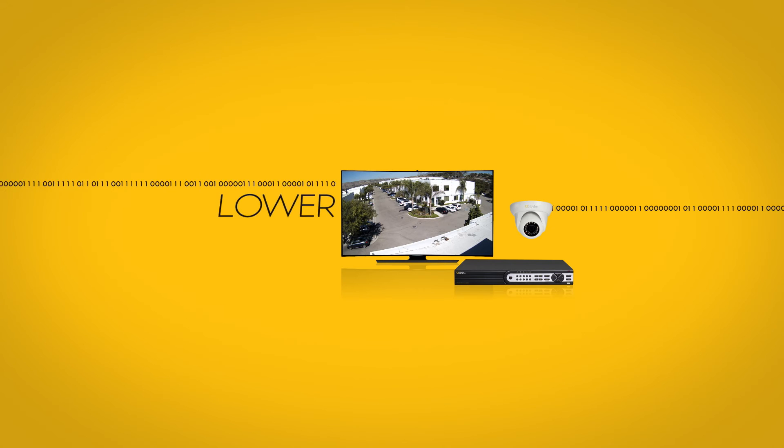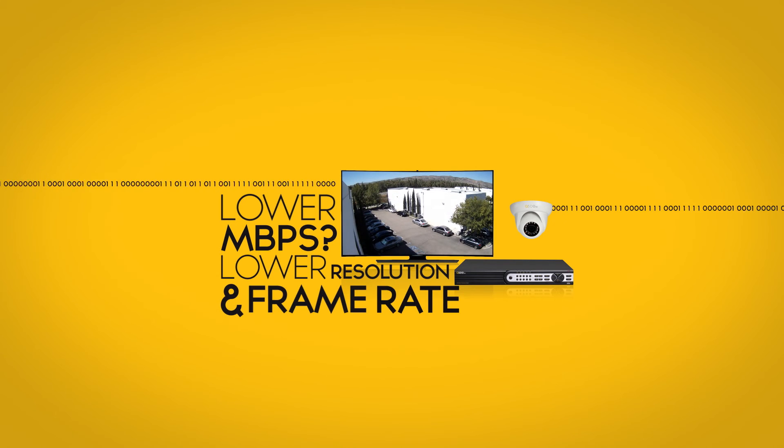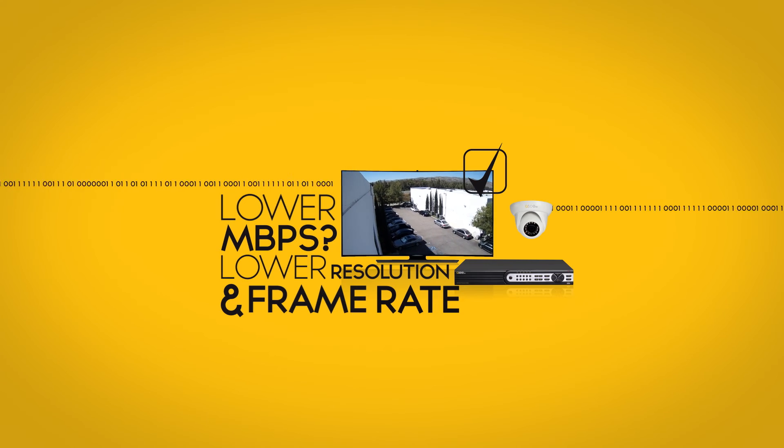If your bandwidth is lower than we've suggested, don't worry. You can reduce the resolution and frame rate of the video stream. You can still see what's happening and the recorded video remains high quality. With the right understanding of your own bandwidth, you can manage your settings to provide yourself with the best quality remote viewing. Thanks for watching.